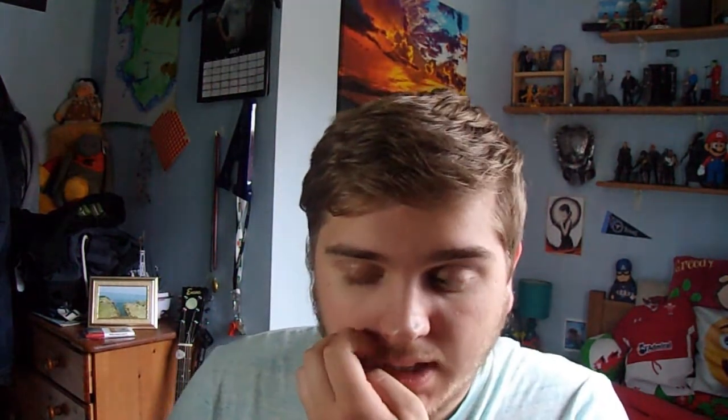The final cover I made was a picture of a stadium from a bird's eye view, with 'Rugby 18' going through the middle and some licensed leagues on it. Personally, that's not my favorite one either — my favorite was the rugby ball one, because I thought the colors went really well together.